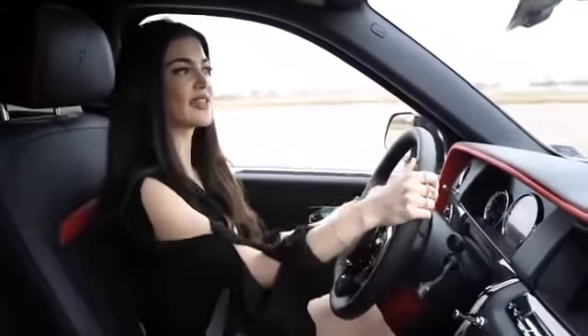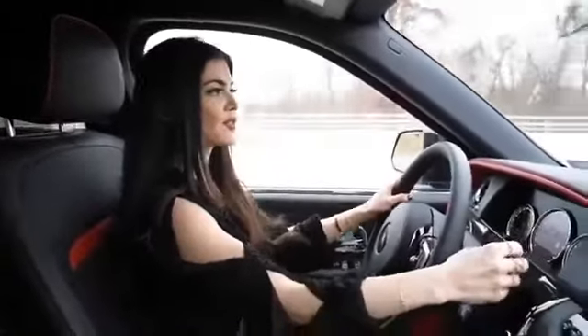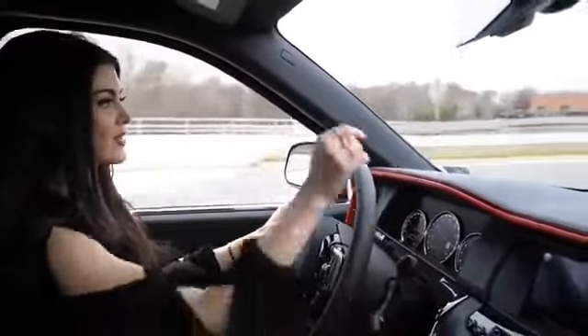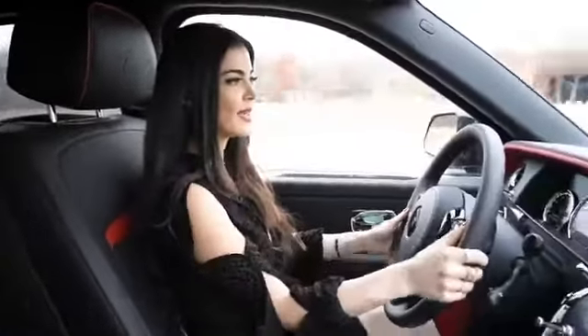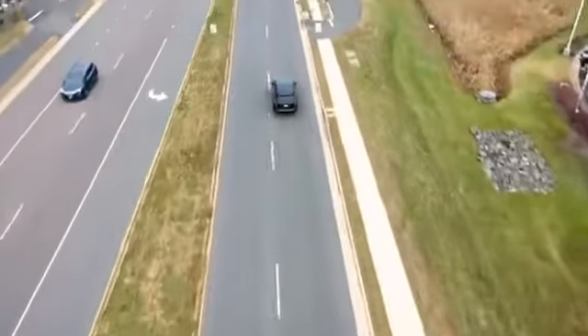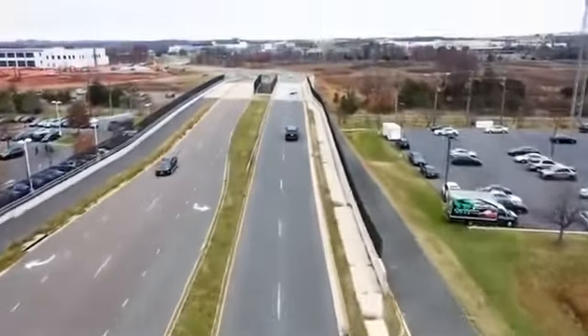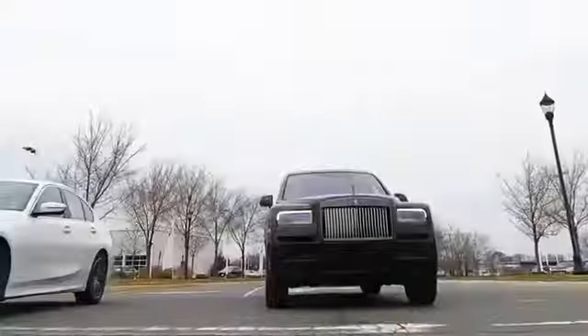We are driving the Cullinan Black Badge right now — it is a more dynamic car, with more horsepower and torque than the regular Cullinan and a sportier ride. It's a lighter car overall. There is a sport mode here called 'Low', activated by a button on the transmission. It feels very sporty with its V12 engine delivering 600 horsepower. This is the only Rolls-Royce with all-wheel drive.